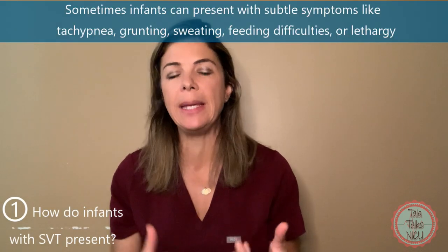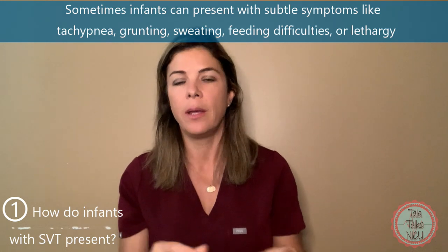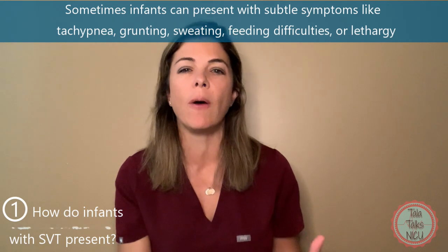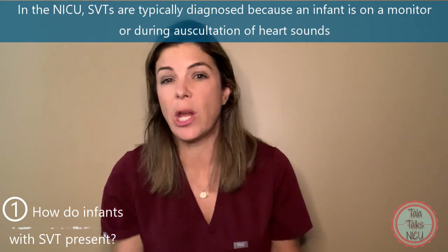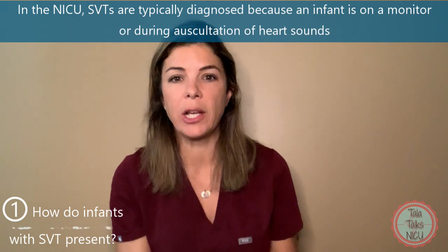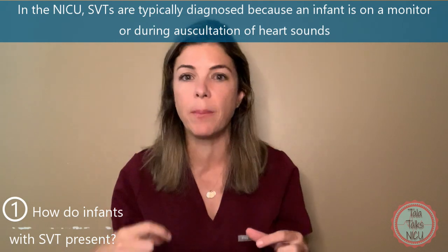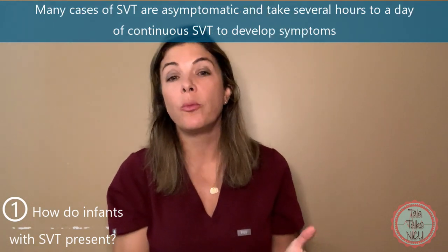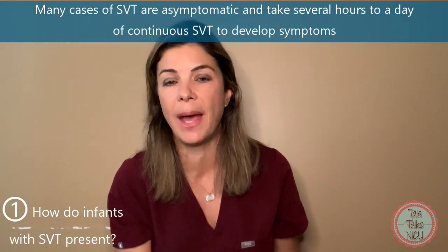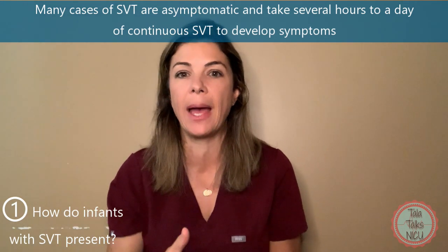So how do infants with SVT present? Sometimes they can present with just really subtle symptoms: tachypnea — they're breathing quickly — or they could be grunting, sweating, not feeding as well, or they might just be really lethargic or tired. But in the NICU, because all of these babies are generally on monitors, most of the time we catch an SVT because we see that the heart rate has suddenly shot up on the monitor. Really, many cases of SVT are completely asymptomatic. In fact, it takes several hours to maybe even a day for a baby to start having symptoms from a continuous SVT.